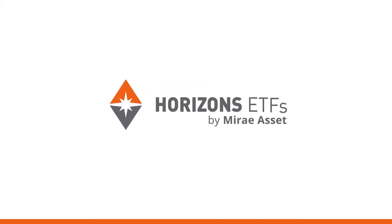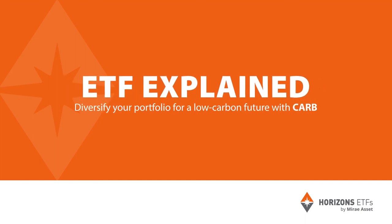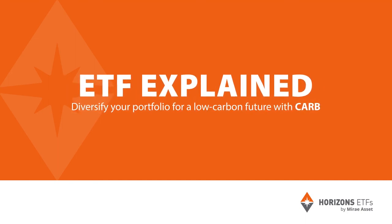Welcome to ETF Explained, where we dive deeper into ETFs, sectors and trends to explain the bigger picture. Let's take a look at carbon credits and what they have to do with ETFs.